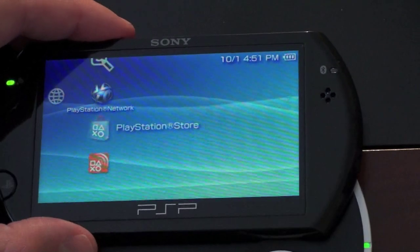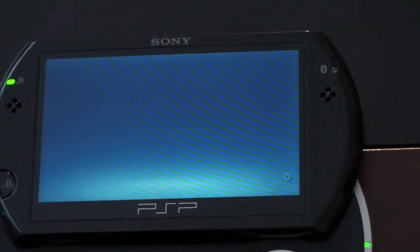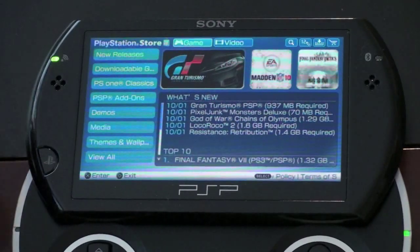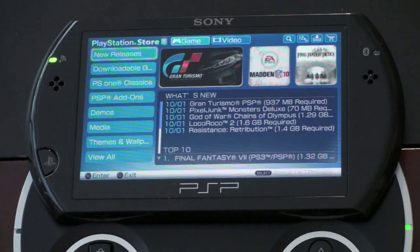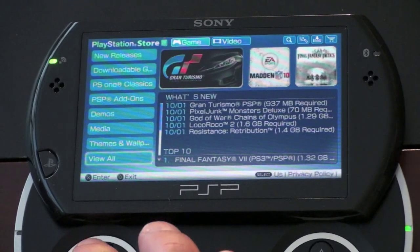Here is the PlayStation Store — we'll go ahead and launch it up. For those of you that have a PlayStation 3, this is going to look very familiar to you. You can walk through and it's broken down into a few categories. Right now we're in games; there's a video section as well, which I'll show you a little bit later. It's sectioned by New Releases, Downloads, PS1 Classics, PSP Add-ons, Demos, Media, Themes, and View All.